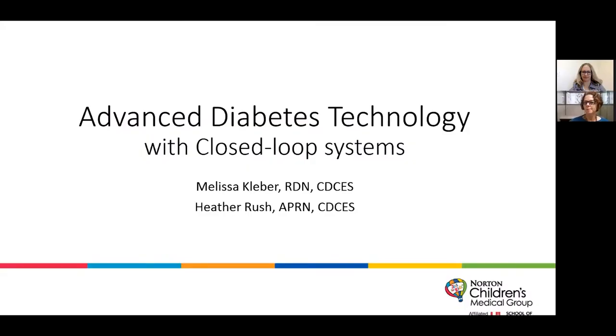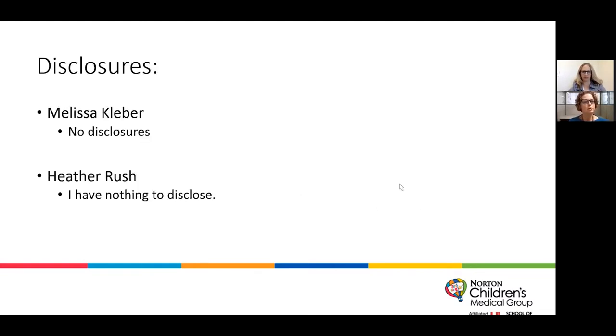Good afternoon. Thank you for the opportunity to speak today. We are going to be talking today about advanced diabetes technology with closed-loop insulin pump systems. I don't have any disclosures and Heather does not have any disclosures today.